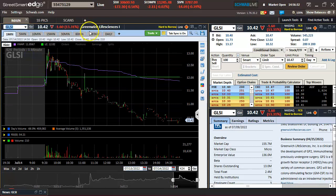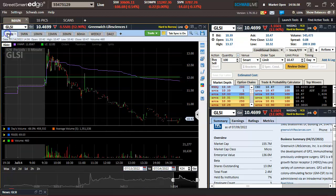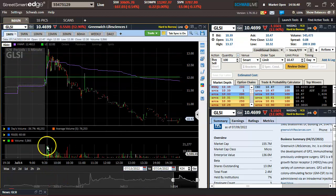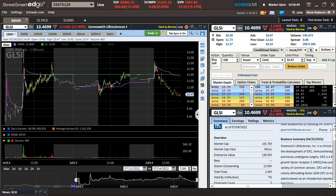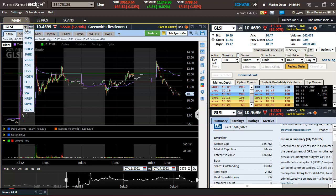GLSI — this one was on the watch list, pretty weak. It did do what I wanted, but pretty weak play, no volume, can't sustain itself. Low float, but not enough volume there to really take it off. Without volume, don't expect much action to either side.